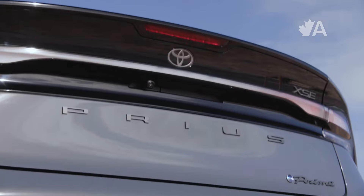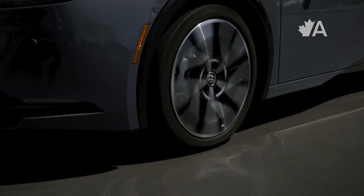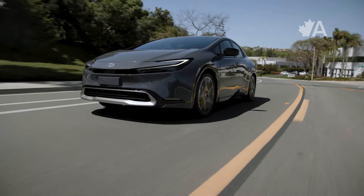There's also the Toyota Prius Prime, which is a plug-in hybrid that is even more efficient and can drive 72 kilometres on battery power alone.